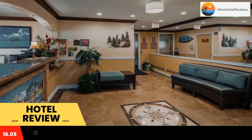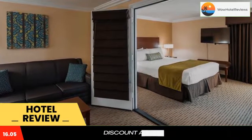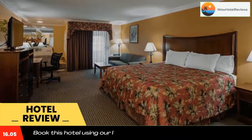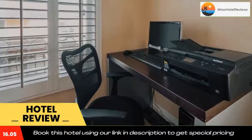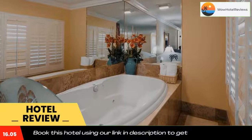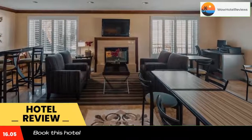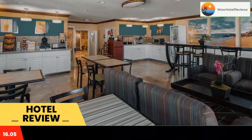A few steps from the beach, this Sunset Beach hotel is just five miles from Huntington Beach Pier. All rooms include free Wi-Fi. A fitness center is located on site. Cable TV is featured in all rooms at Best Western Harbor Inn and Suites. Comfortably furnished, each room is equipped with tea and coffee making facilities.